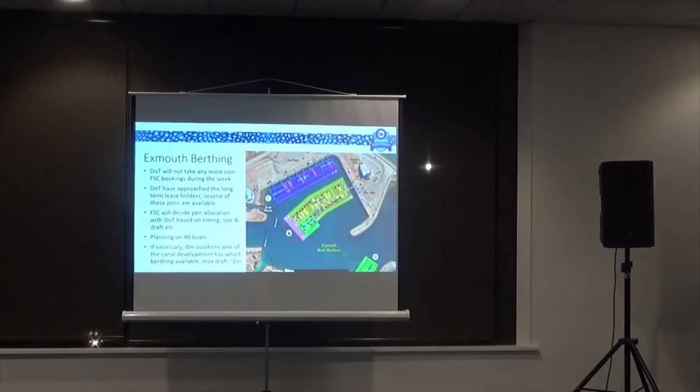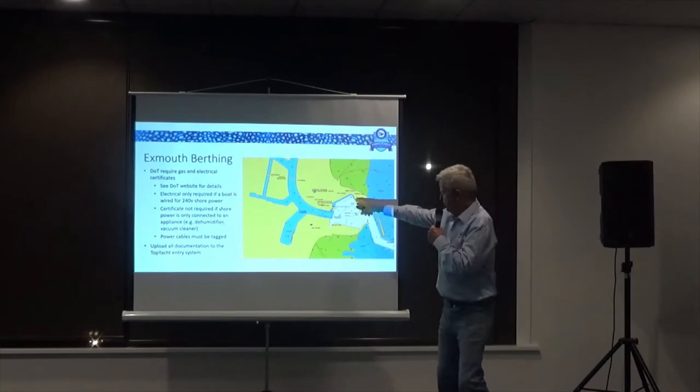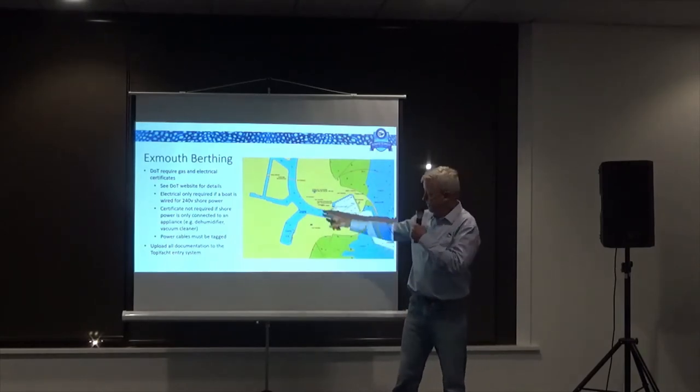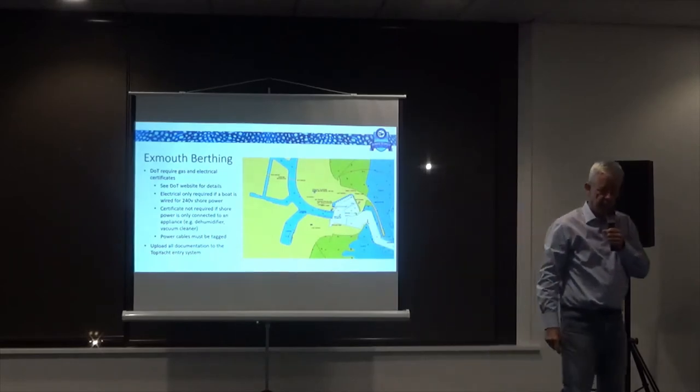So if we get any more boats, we'll be pleased to accept them, but then we'll have to move to Plan B — the southern arm of the canal development. This is the harbour here, and there are bridges which cut off most of the canal development.